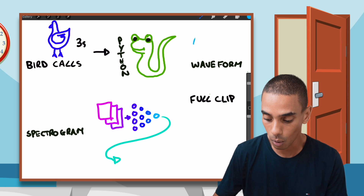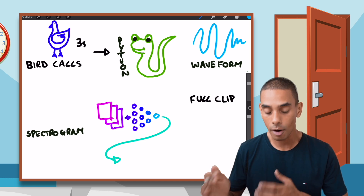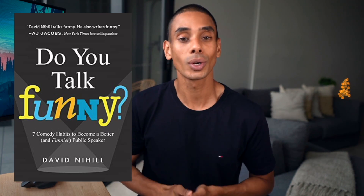The best way to explain and to teach is through storytelling. This is why it's so valuable to data scientists, software engineers and technical staff alike. When telling a story, set the scene as quickly as possible, explain the challenges you or your protagonist face, and work them through to resolution. Explain how you personally solved the problem. I highly recommend reading David Nyhill's book 'Do Talk Funny' if you want to skill up in this area.